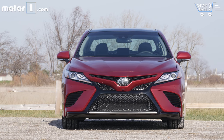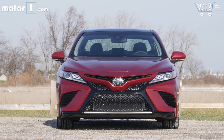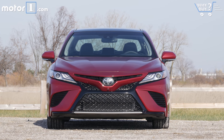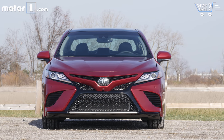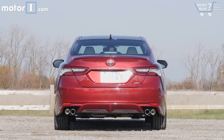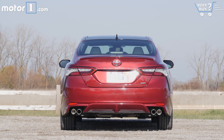How much is it? Pricing is right on par with other mid-sized sedans, with the Camry starting from about $24,000 for the base L model up to $35,000 for the loaded XSE V6. This car — a four-cylinder XSE with a handful of options — lists for just over $35,000.